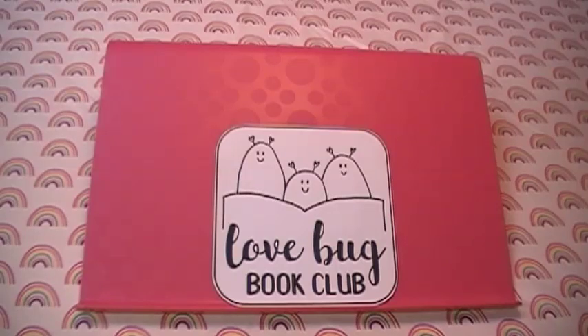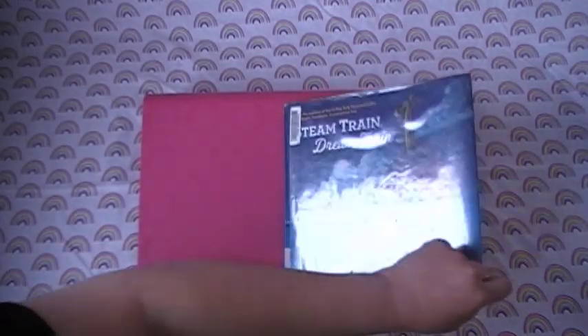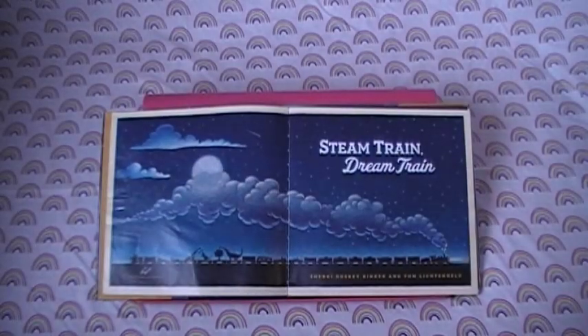Welcome to Little Bird Book Club! Hi everybody, it's Leanne and Johanna. And today we're going to read a book called Steam Train, Dream Train by Sheri Dusky-Rinker and Tom Lichtinheld.